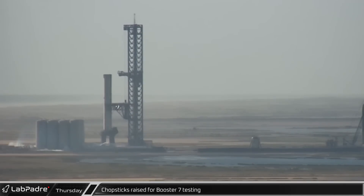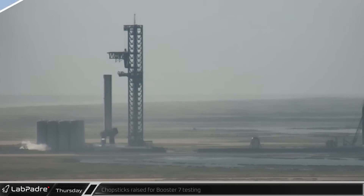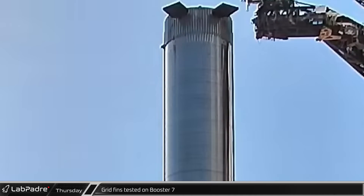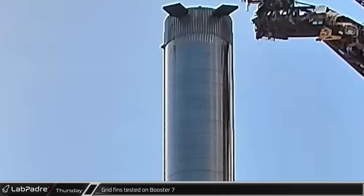Booster 7 testing preparations began at the launch site with raising of the chopsticks, keeping them clear from rocket exhaust and debris. The first system tested on Booster 7 was the four grid fins, which were sequentially actuated before returning to their resting positions.